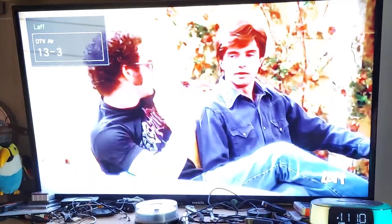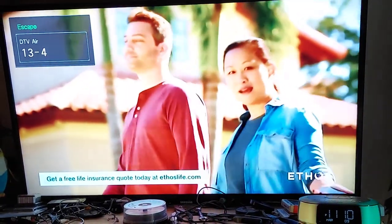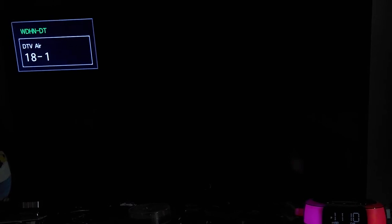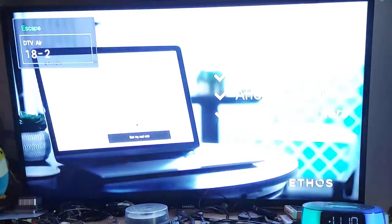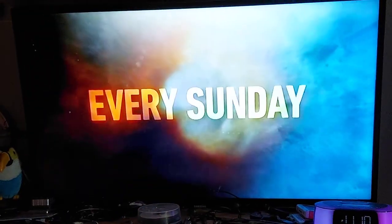13.1 is ABC out of Panama City. This is MeTV out of Panama City. And this is Laugh out of Panama City. 13.3, 13.4 is Escape. I get so many repeats on these things. Now this is the one that was missing a while ago and it's back up — 18.1 is ABC out of Dothan, Alabama. Escape again — same thing as on 13. I get so many duplicates.